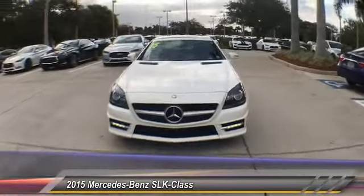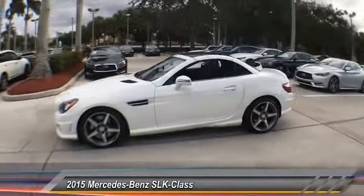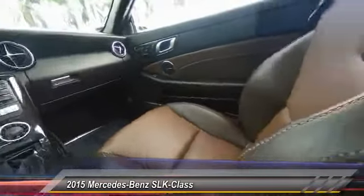Here are some of this vehicle's great options: power passenger seat, traction control, air conditioning, dual airbags, leather-wrapped steering wheel, power steering, four-wheel disc brakes, security system, electronic stability control, and compass.